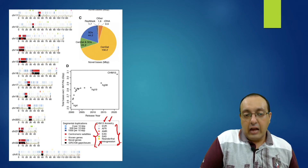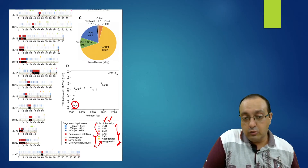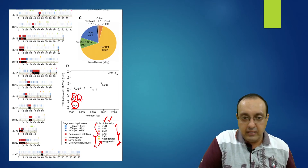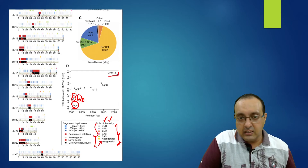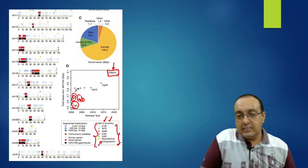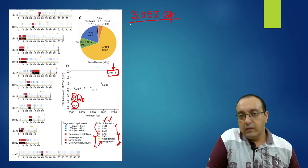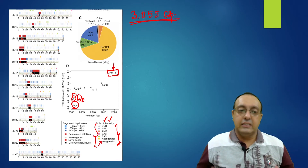A graph shows how much sequence the assembly contains. Earlier draft human genomes had about 2.5 to 2.7 gigabases, but this new complete assembly reaches 3.055 gigabase pairs — making it the most complete sequence assembly yet.